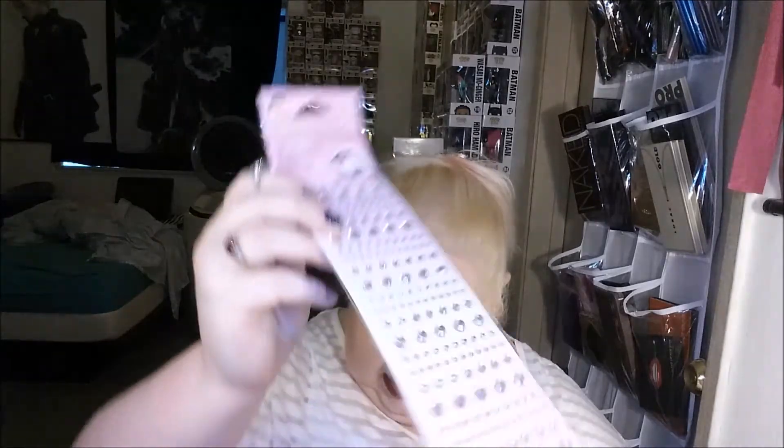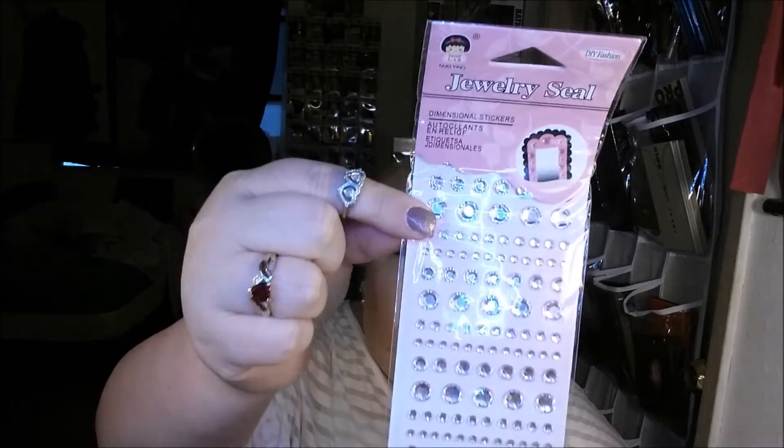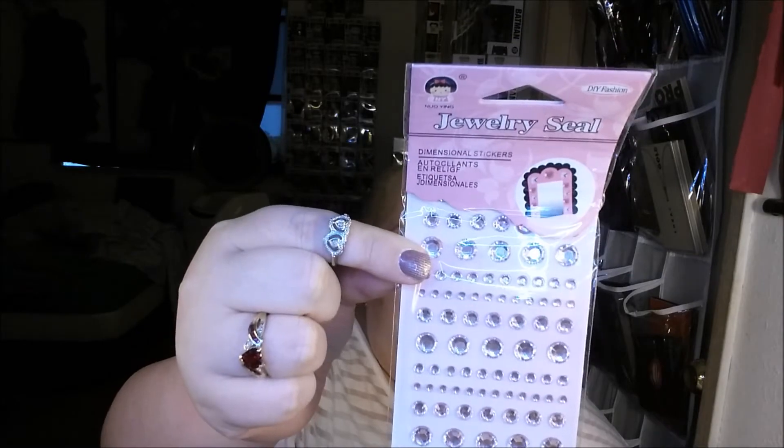And then we have jewelry sealed deco stickers. I guess for like fake stuff or just, I don't know.